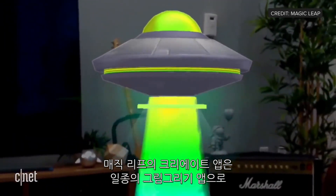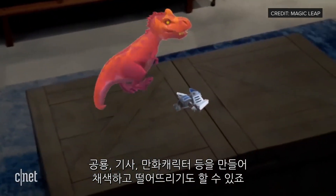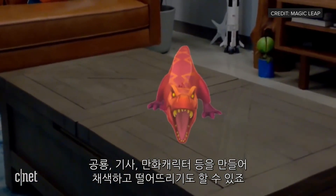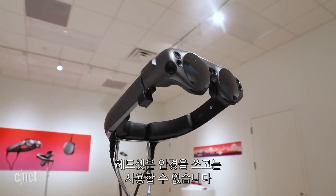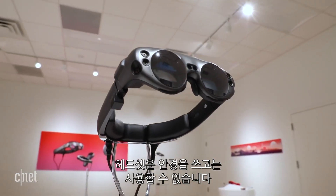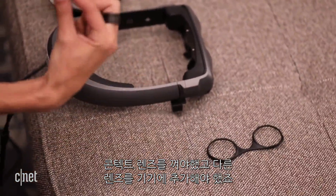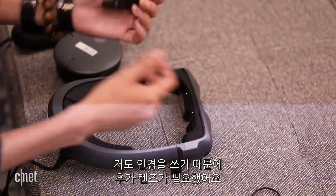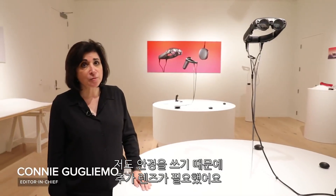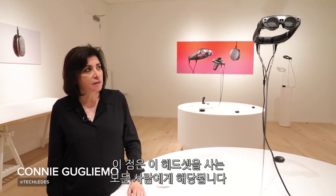I also got to try Magic Leap's Create app, which is an art tool kit that allowed me to paint in the air and drop dinosaurs, knights, and other cartoon things and have them run around the room. Also, this headset didn't work with my glasses — I needed contacts, and anyone who tries it will need special prescription lenses to pop into it. They were kind enough in the demo to take into account my prescription, but that will be the same for other people buying this headset.